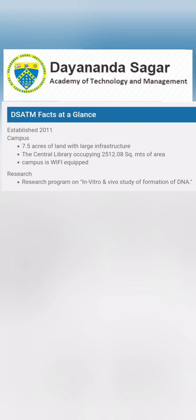Hello friends, good morning, good afternoon, good evening. This review is about Dayanand Sagar Academy of Technology and Management, which is a Dayanand Sagar group college, and I am going to talk about the complete placement details of 2023.